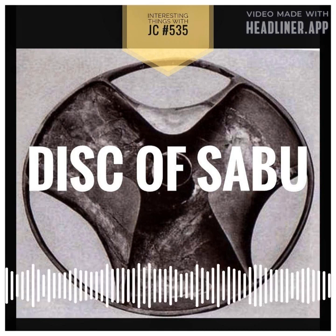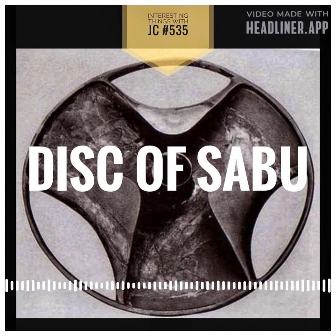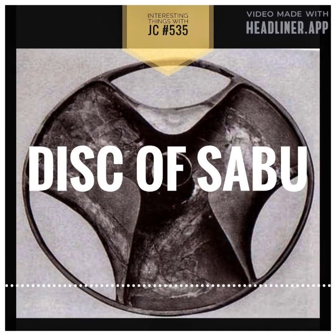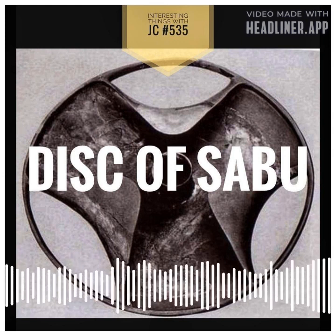Was it a three-sectioned offering plate? Maybe an incense burner? Could it have been an oil lamp? Could it be something even stranger, like an ancient steam turbine impeller or a water pump rotor? The possibilities of what it is are limitless, and the disc remains a complete mystery.